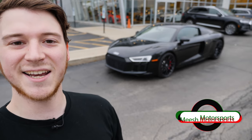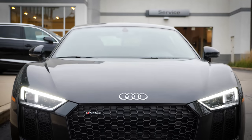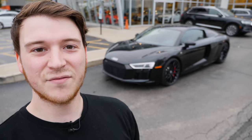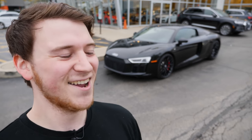What is up guys? This is Michael from Miesch Motorsports and I am here presenting the Audi R8 V10. It is a beautiful, beautiful rendition, 2018 model. It's actually based off of the platform of the Huracan, so we got a lot of information to show you and a lot of cool specs and features, so I hope you guys enjoy.